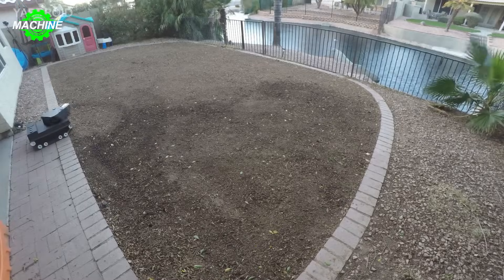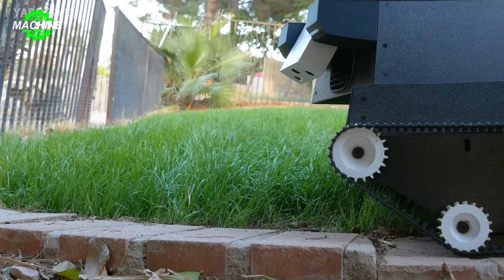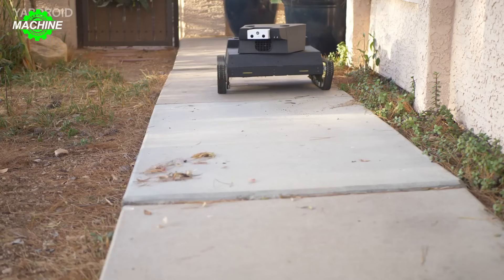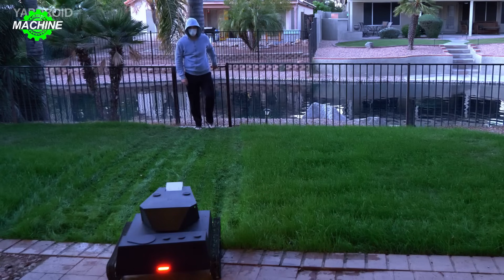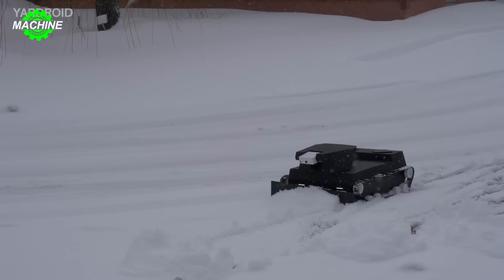Yardroyd utilizes AI to plan its route, ensuring efficient and precise lawn mowing. It can also automatically water the lawn based on weather conditions and soil moisture. Equipped with cameras and sensors, Yardroyd monitors the surrounding area, ensuring security for your home.